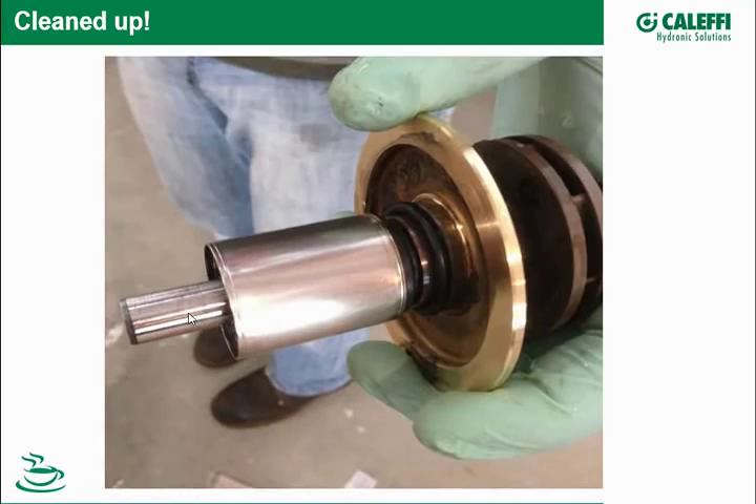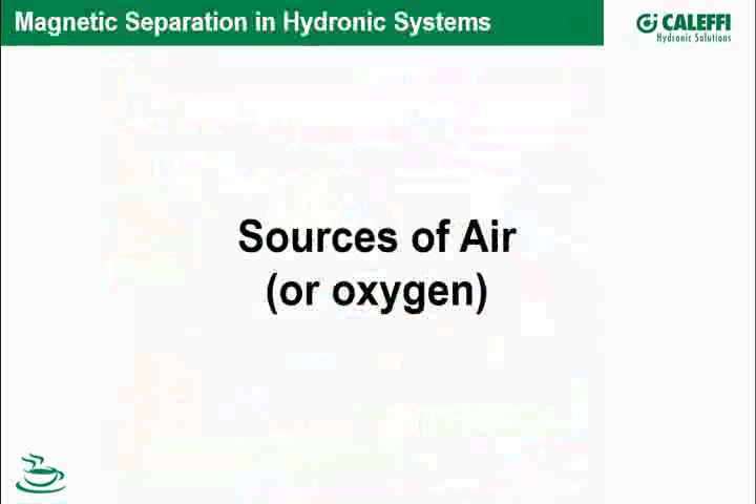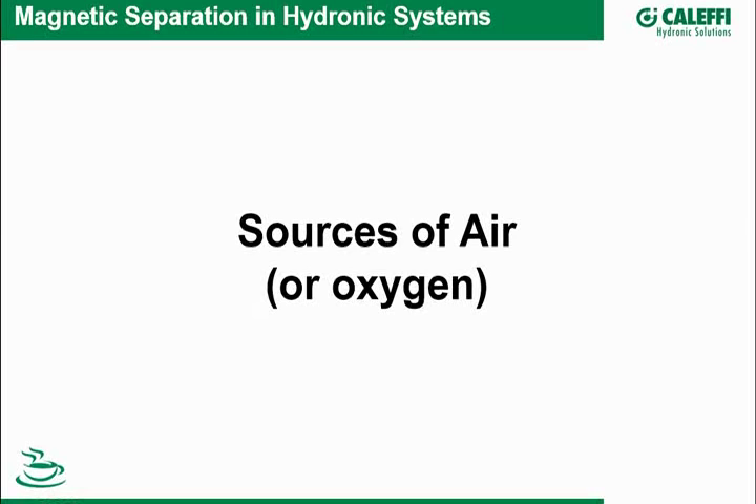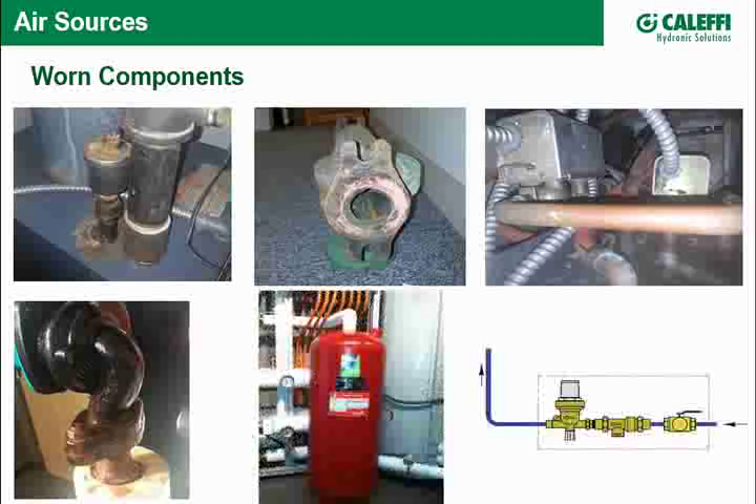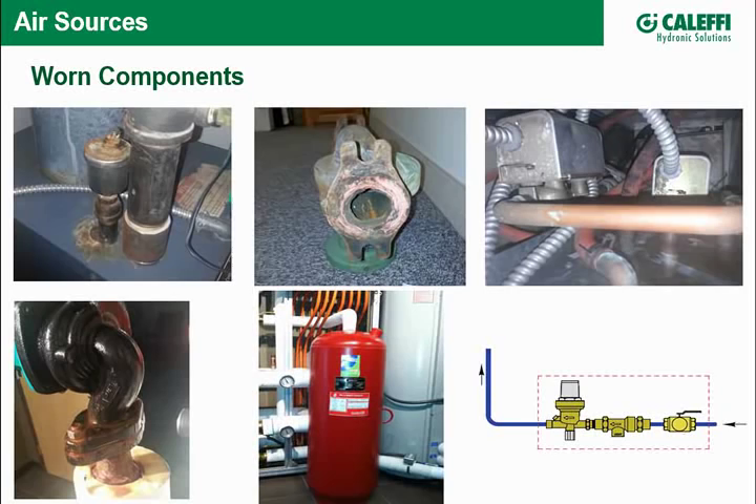Let's jump to how air even gets into a system, because that's one of the three ingredients for creating iron oxide. Any hydronic system will have components that get old and begin to wear. As they begin to leak and need replacement, that section gets isolated, repaired, and make-up water comes in — make-up water has air in it, so that's one source of air.